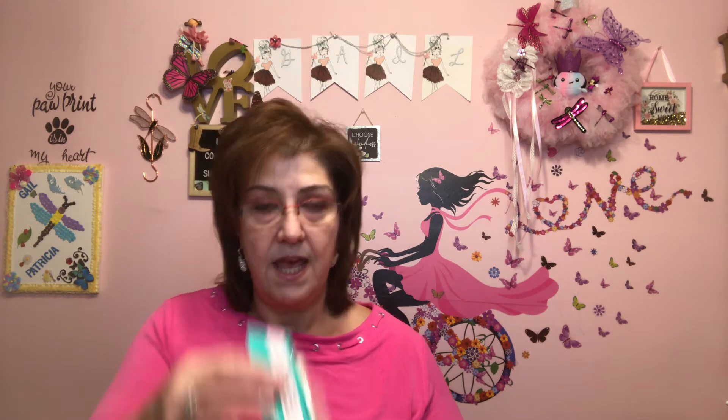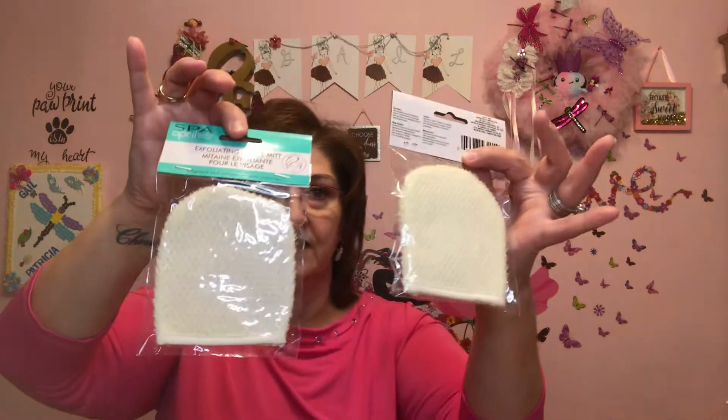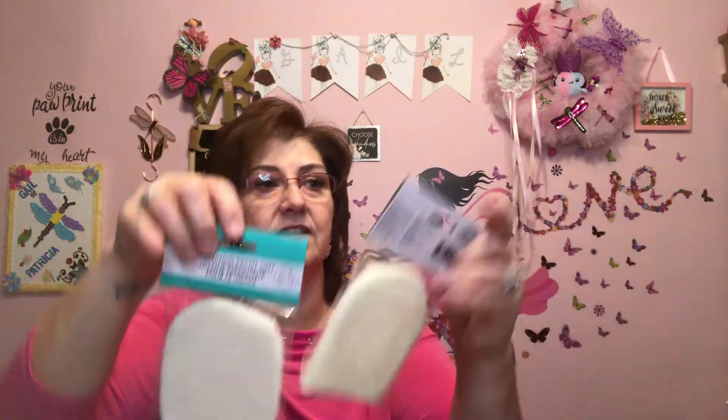I got these exfoliating facial mitts for my daughter and my daughter-in-law. It's just a tiny little thing but I thought the girls would love that, just to add to their stockings. It's by Spa April Bath and Shower.